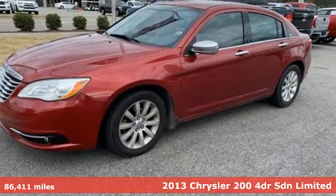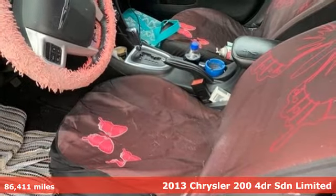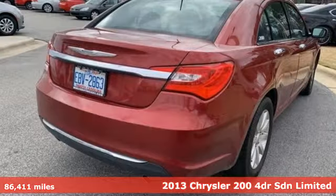It's a 2013 Chrysler 200. The composure, the presence and the comfort of this 200 will sweep you away.